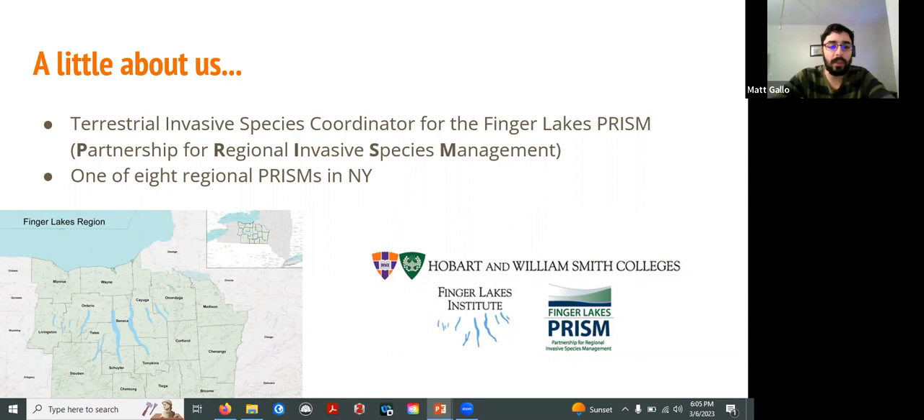We are not the only organization that exists in this capacity. We are one of eight regional prisms in New York State. Every region of New York has a sister branch doing largely the same work in different parts of the state. If you go out towards Buffalo, there's a Western New York prism; the Adirondacks has the Adirondack prism; Long Island has a Long Island prism, and so on and so forth.